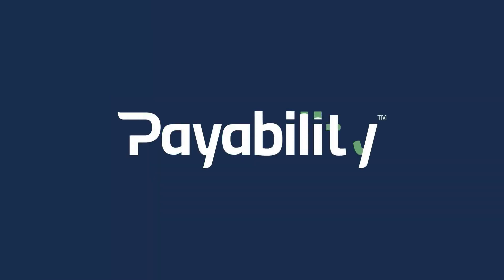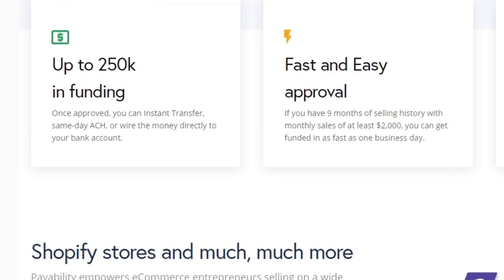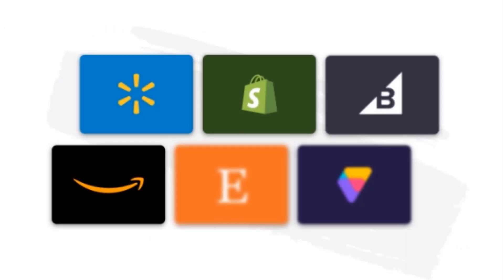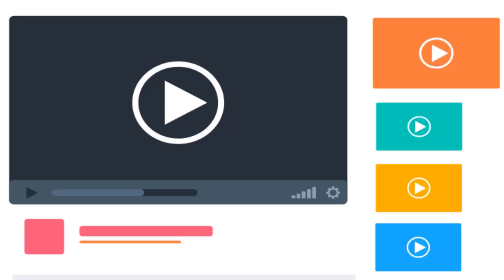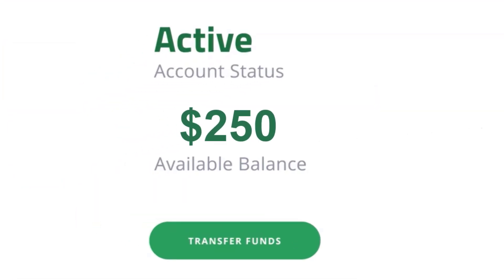Need to fund your next round of inventory? Payability is the leading funding solution for Amazon and e-commerce businesses. They provide capital advances of up to $250,000 and accelerated daily payouts based on your sales on Amazon, Shopify, Walmart and more. There are no credit checks — simply connect all the channels you sell on and get an offer within 24 hours. With over $3.5 billion of growth capital deployed, Payability is the largest and most established e-commerce funding solution. Sign up with the link in the description and get an exclusive $250 sign-on bonus when you get funded.